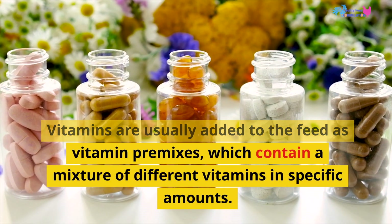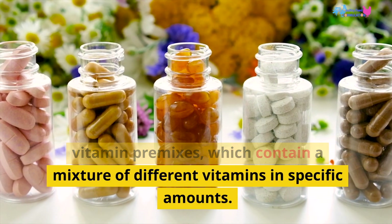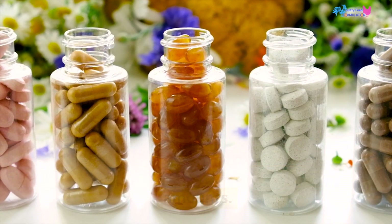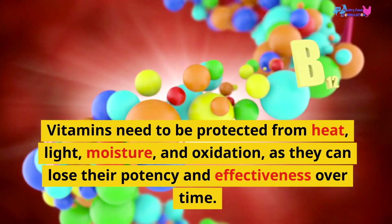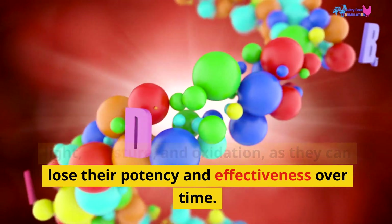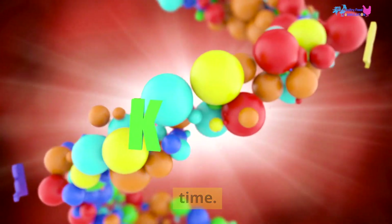Vitamins are usually added to the feed as vitamin premixes, which contain a mixture of different vitamins in specific amounts. Vitamins need to be protected from heat, light, moisture, and oxidation, as they can lose their potency and effectiveness over time.